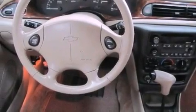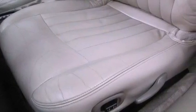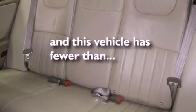Additional features include a passenger side vanity mirror, an engine immobilizer theft deterrent system, an anti-lock braking system, full power accessories, and this vehicle has fewer than 70,000 miles on the odometer.